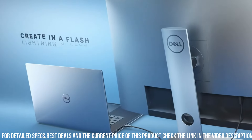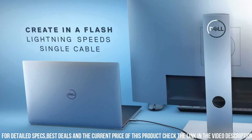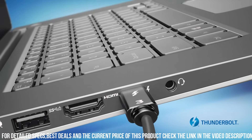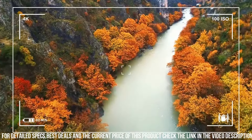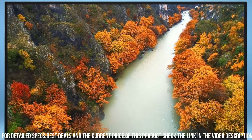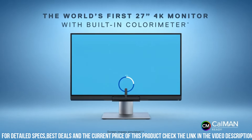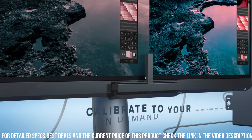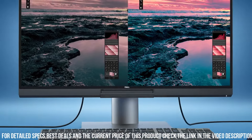With USB-C connectivity, it enables seamless video, data, and power delivery with a single cable, simplifying your workspace. The monitor also comes equipped with a fully adjustable stand, allowing you to find the perfect viewing angle for maximum comfort. Enhance your productivity and enjoy unparalleled visual clarity with the Dell UltraSharp U2720Q — experience the brilliance it brings to your work and entertainment.